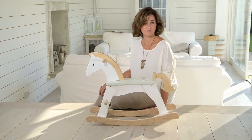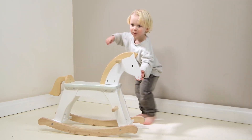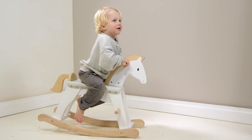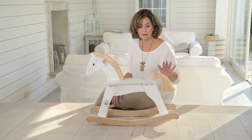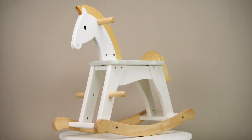Introducing you to our hero toy for this year, the Lucky Rocking Horse. We've designed this absolute classic to look simple, modern and clean. We've used a lot of exposed plywood so it'll look absolutely beautiful in any nursery or playroom.